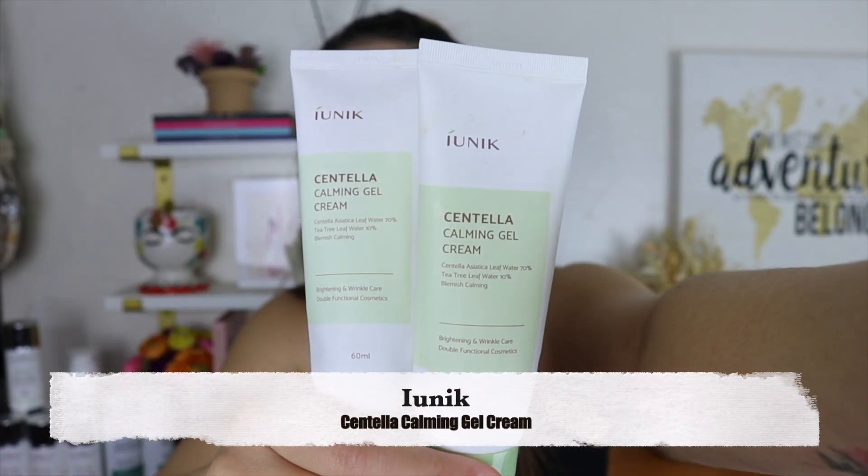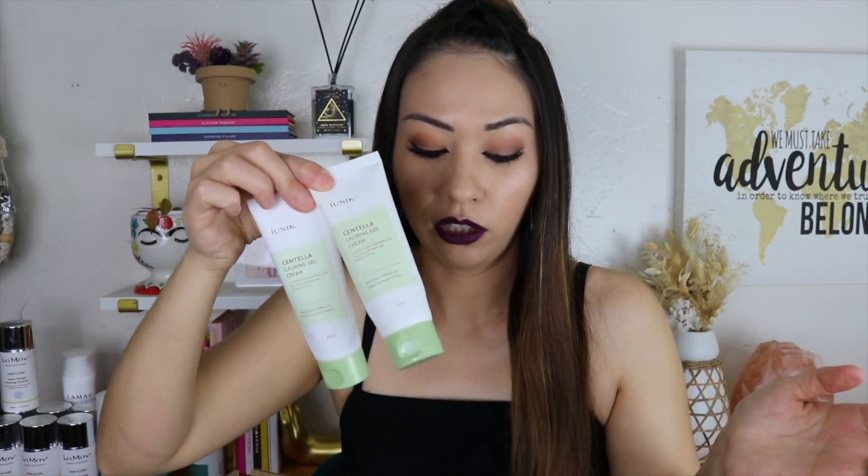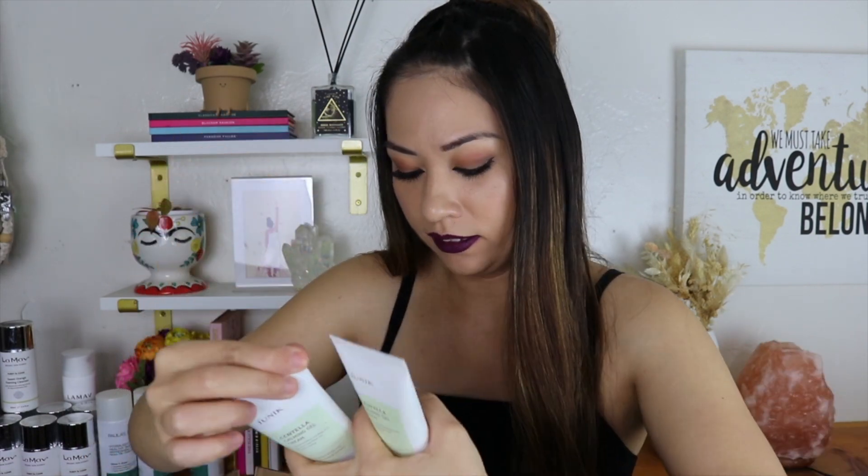Next we have moisturizers. I'm shocked my Iunik Centella Calming Gel Cream is in here because I usually chop these up and scoop out whatever's left. It's perfect during summer when I'm really oily and sweat a lot, but now that it's winter I don't use this at night — it's a little too light. I'll use an oil at nighttime during winter, but these are perfect during summer for my oily skin.